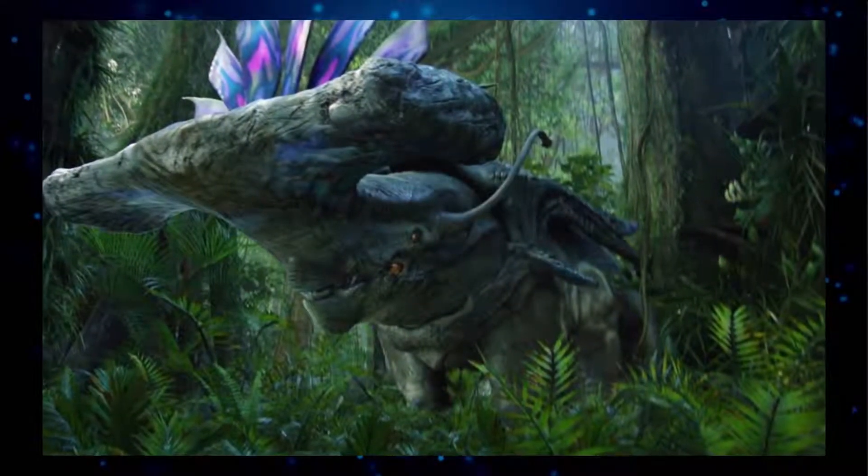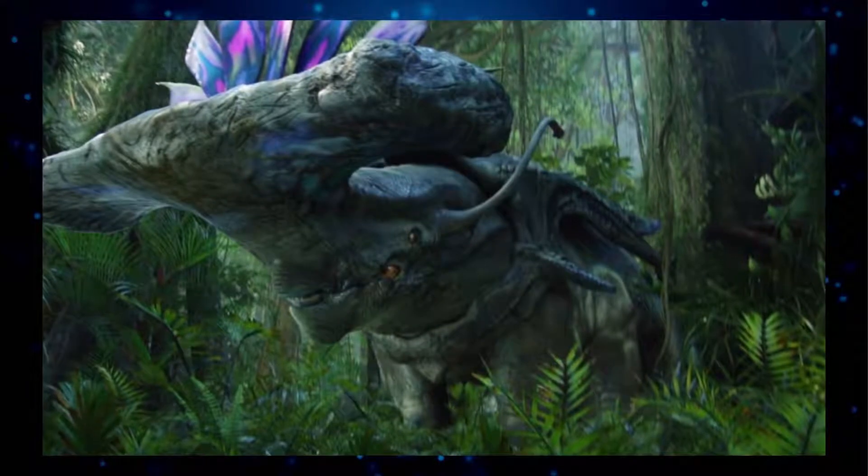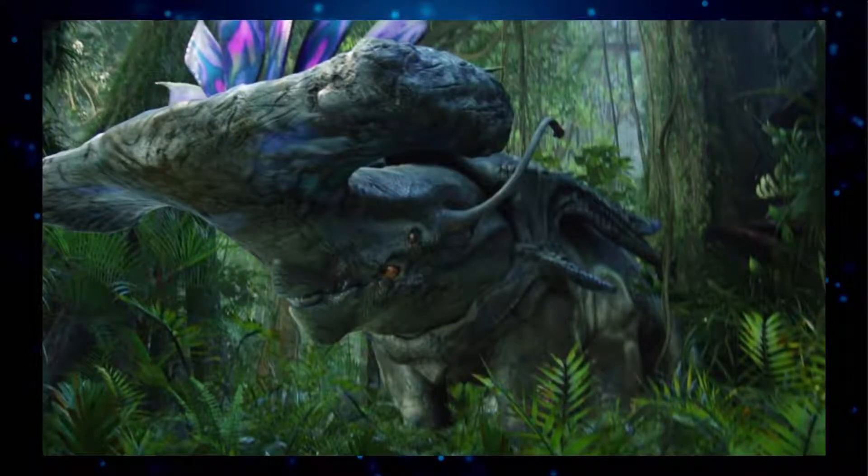Hammerhead Titanothere — the giant of the Pandoran rainforest. Nearly twice the size of an African elephant, and much faster, these massive six-limbed herbivorous grazing creatures travel in small herds, each led by a dominant alpha bull.